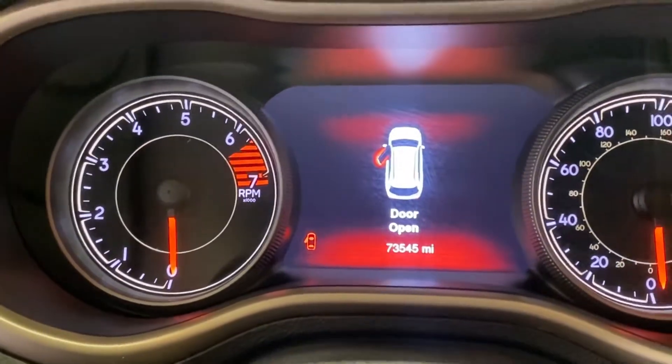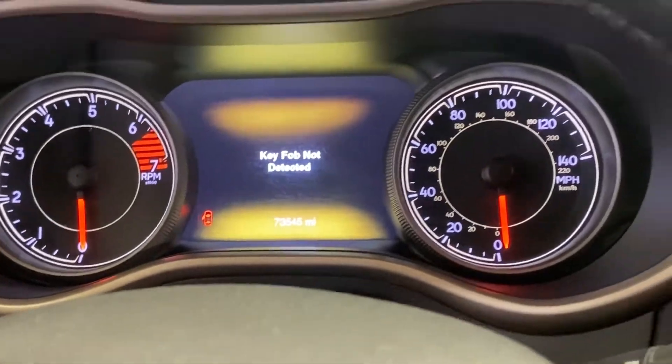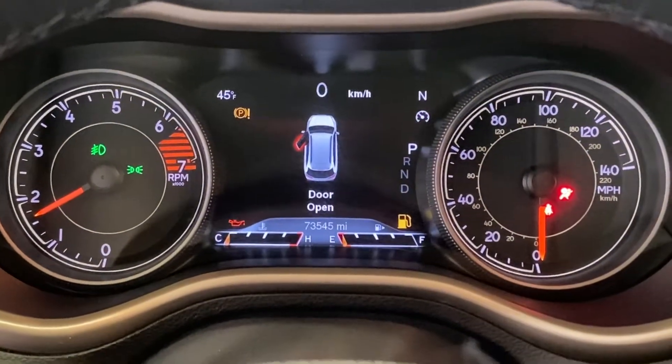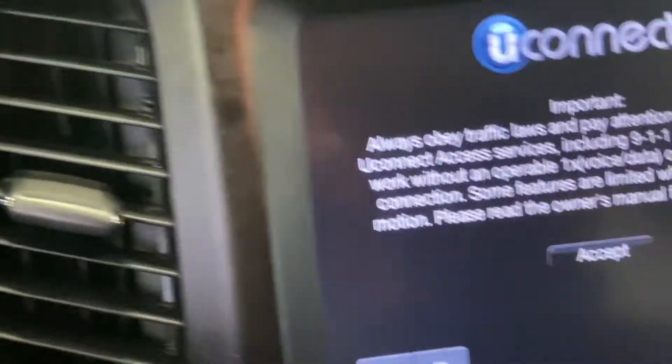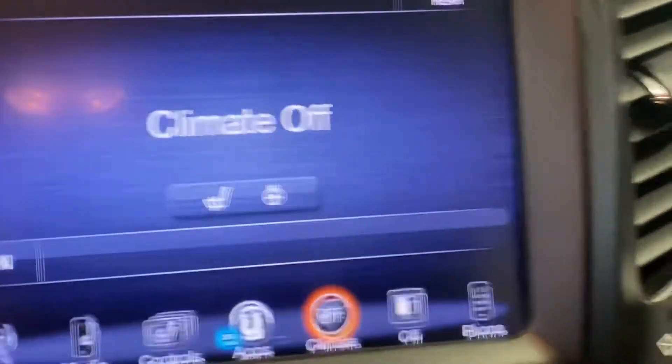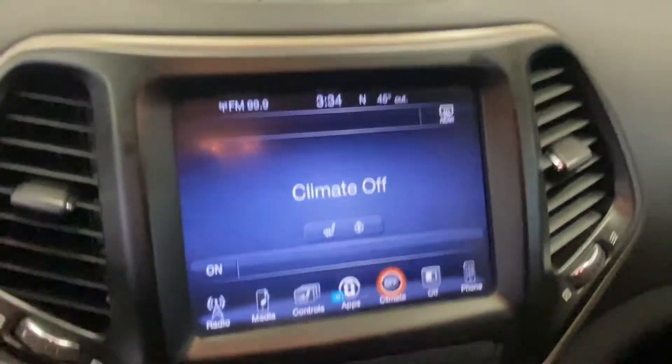A nice, easy-to-read instrument panel. Up above on the mirror, on the side of the sun visor, you do have three wireless hands-free garage door openers. As we start up this vehicle and take a look at that dash, you'll see it has a great, vibrant LED display, making it easy to read whether it's the middle of the afternoon or late at night.